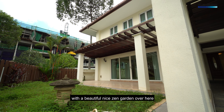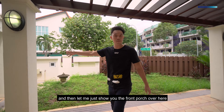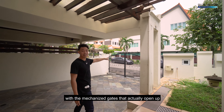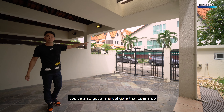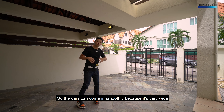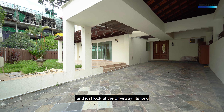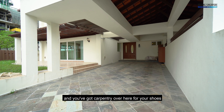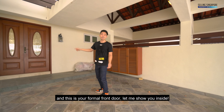Where we are right now is the front porch with a beautiful Zen garden and a green patch going all the way across. This is the front gate with mechanized gates that open up. You've also got a manual gate if you're just going out quickly. The cars can come in smoothly because it's very wide. Just look at the driveway — it's long and you can park two continental cars here. There's carpentry for your shoes, and this is your formal front door.